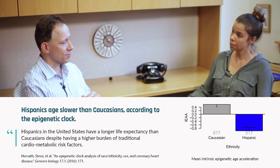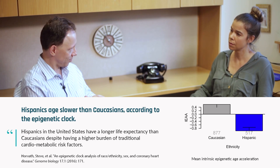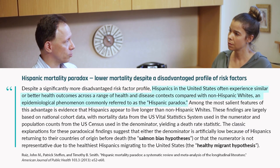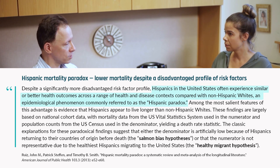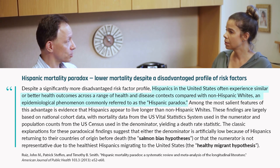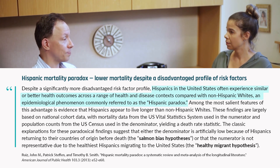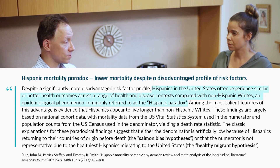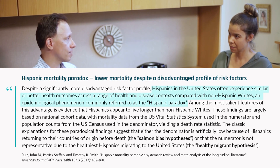There's a really interesting disconnect, and this is known as the Hispanic mortality paradox. Hispanics, as I mentioned, often have a disadvantageous risk profile according to clinical biomarkers. But it turns out, on average, they live much longer than expected — they actually live longer lives than people of European ancestry. That association is paradoxical to a clinician who looks at clinical biomarkers. But according to the epigenetic clock, it's not paradoxical, because we have found that Hispanics age more slowly according to the epigenetic clock.